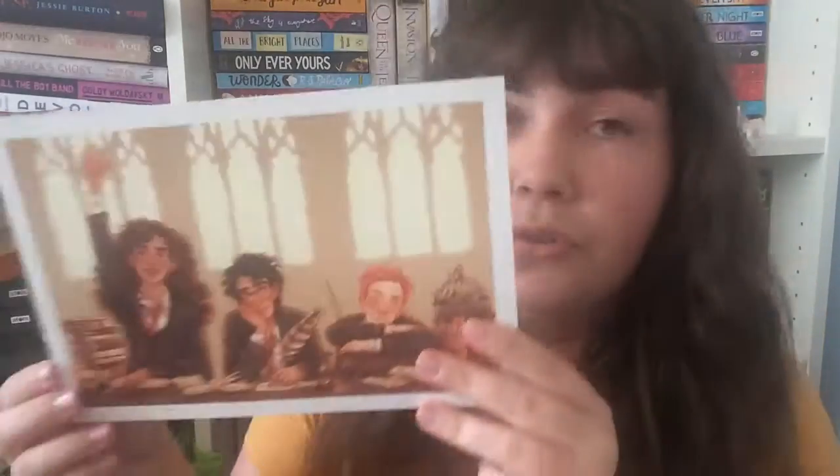We have a gorgeous illustration — this is going on my bedroom wall. I love getting things for my bedroom wall. It's a gorgeous illustration of Harry, Ron and Hermione in the classroom and it illustrates their characters so well. You've got Hermione putting her hand up knowing all the answers, Harry looking slightly bored, and Ron who is fast asleep. I adore that — some very talented person made that.